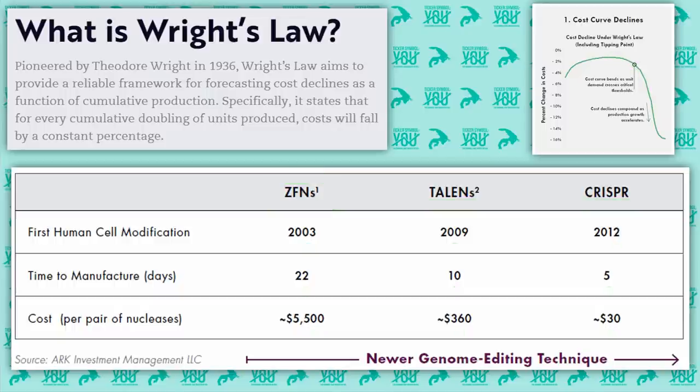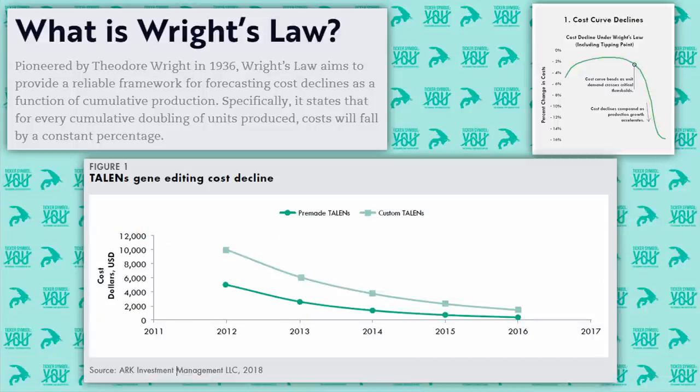ZFNs, Talens, and CRISPR all played a critical role in lowering the cost of genome editing. Looking at the cost decline for Talens specifically: in 2012 it cost roughly $5,000, and by 2016 it was at the $360 mark. Even for customized procedures, that cost dropped from $10,000 to roughly $2,000 in the same five-year span. This is a dramatic cost decline associated with institutions and researchers investing more and more technology, knowledge, and infrastructure into the Talens techniques.